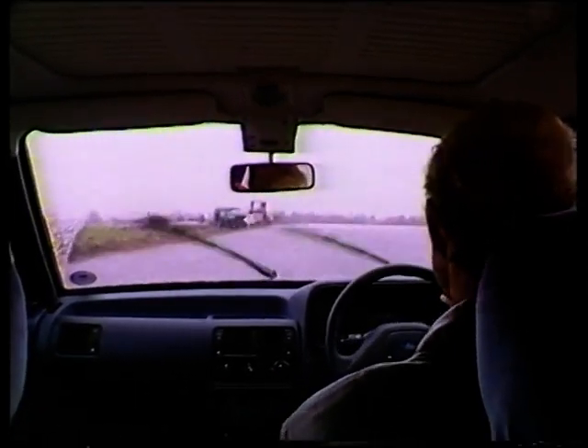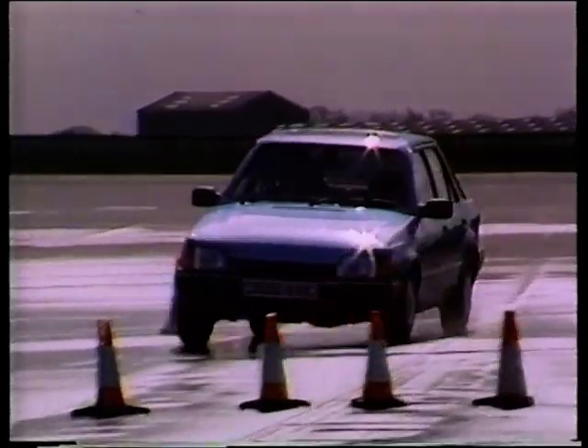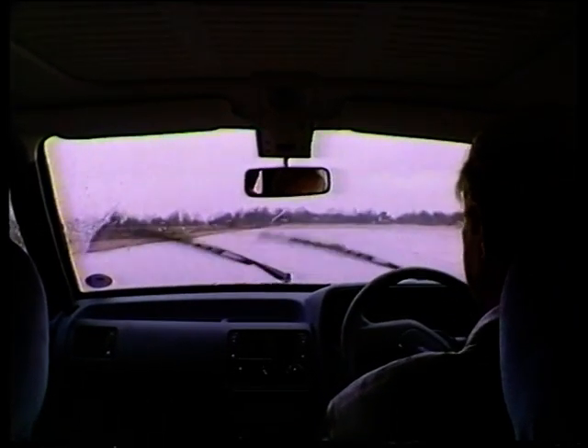Well, here we are in the new Escort with the new ABS system, same piece of dual carriageway. Conditions are rather worse with this hailstorm, so the road's very wet. At 55 miles an hour, you brake and you can steer around the obstacle — no problem at all because of the ABS system.